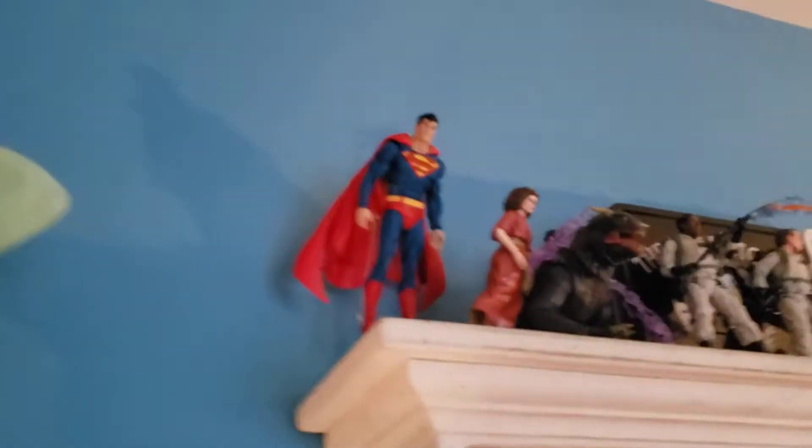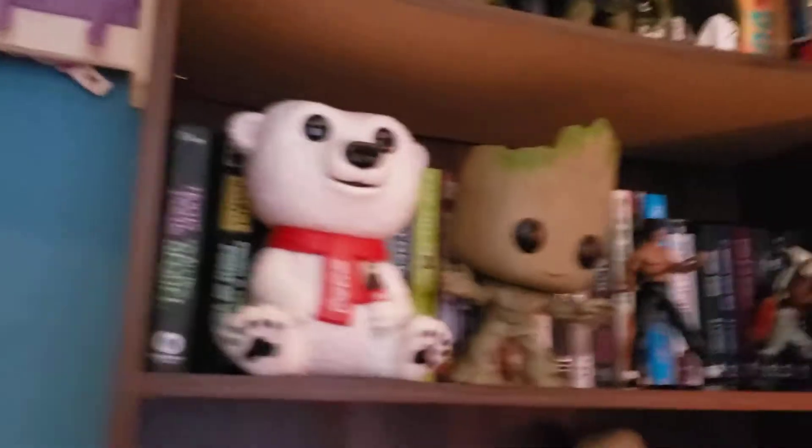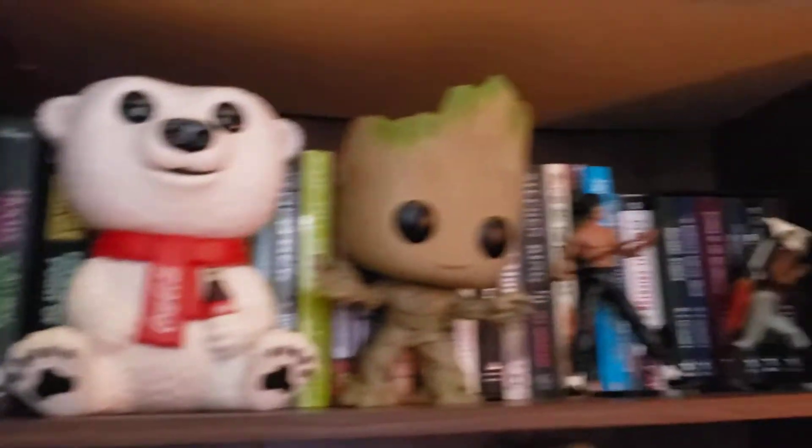Over here we have a Superman figure and some Ghostbusters stuff. Here's my Star Wars display — this is not filled up because I don't have that many Star Wars figures yet. I'm putting some other figures over here like Cthulhu, my Dundee, and some other pops like Groot.